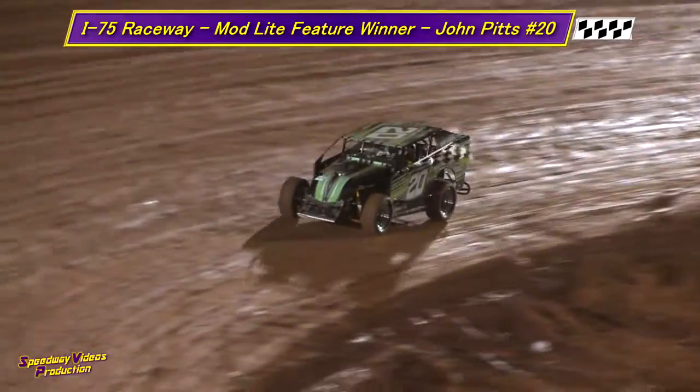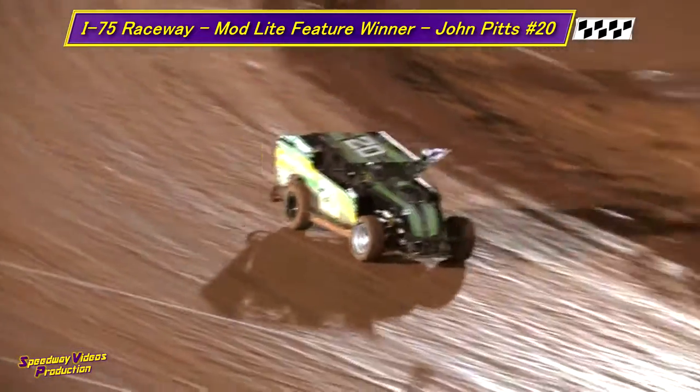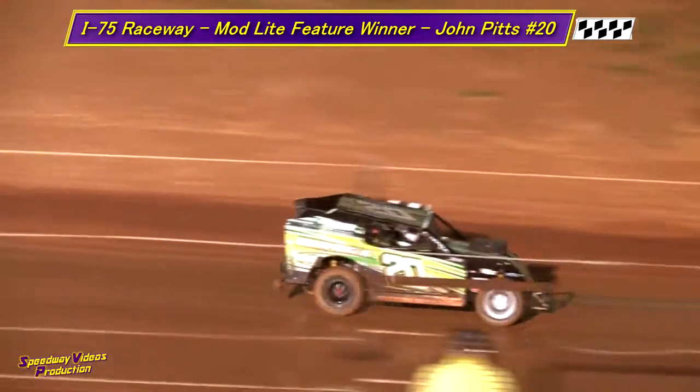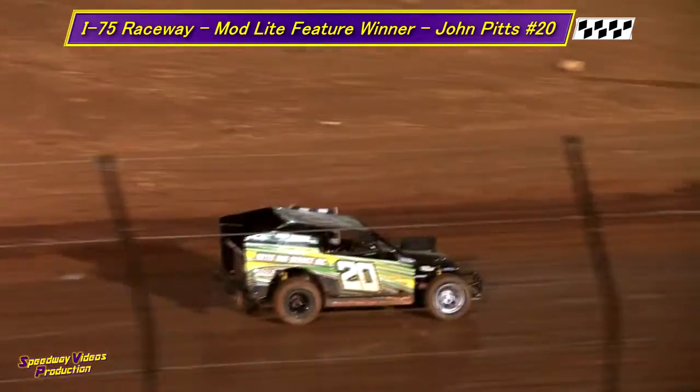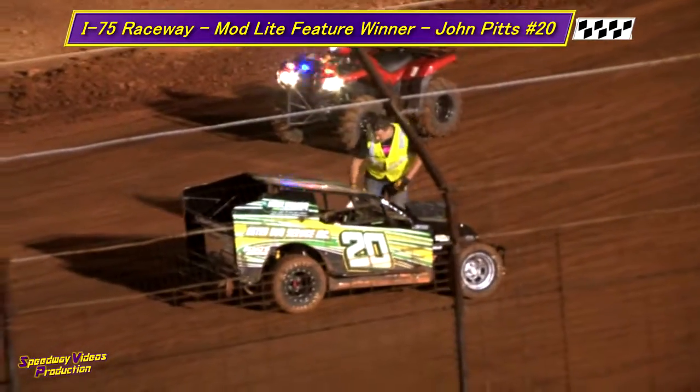In just a moment, he'll make his way down the front straightaway. Give a big round of applause to the 20 of John Pitts on his Mod Light feature win tonight. He will visit the Jackie Jones Ford Lincoln Victory Lane Sportsman Division.